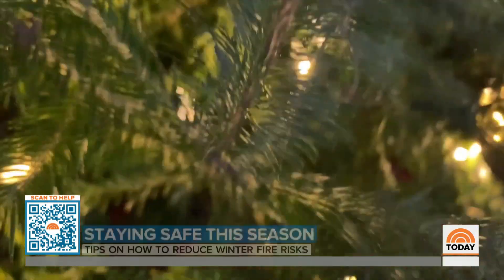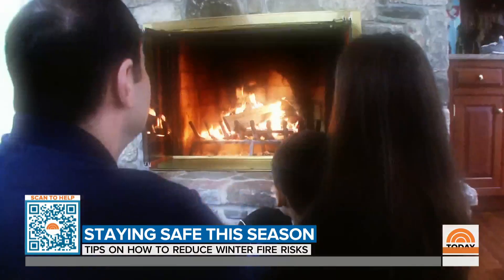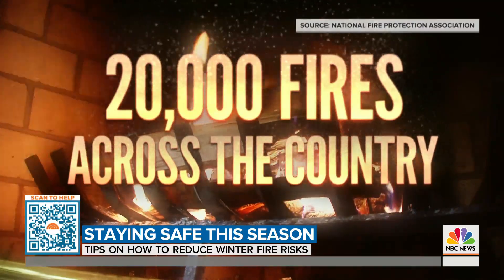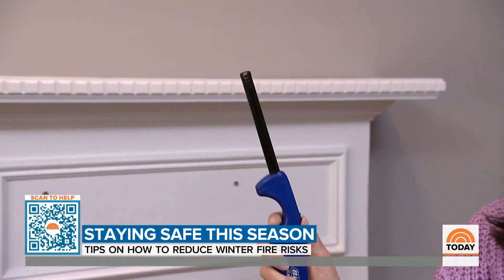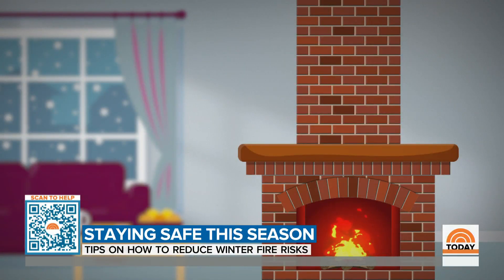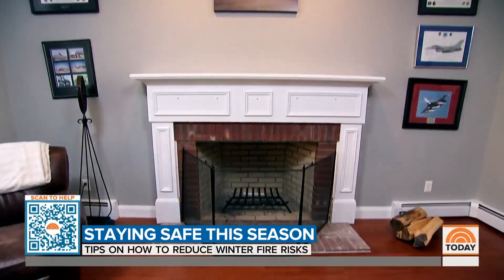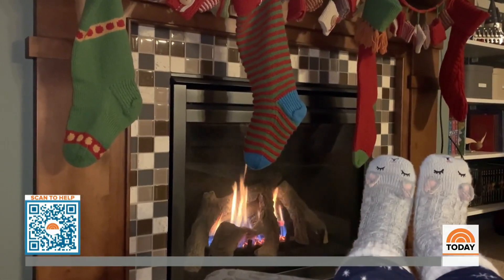Once your tree starts shedding needles, that's a sign it's dry and could pose a fire hazard. FEMA recommends throwing out your tree as early as possible and even marking a date on your calendar so you don't forget. Fireplaces are a fun way to warm up during the winter months, but each year there are an estimated 20,000 fires across the country caused by chimneys and fireplaces. Get your chimney inspected by a certified chimney sweep every year, because over time chimneys collect what's called creosote, which can overheat and catch fire — that's often what causes chimney fires. Remove anything flammable within four feet and always have a screen to capture any sparks that could fly into your home.